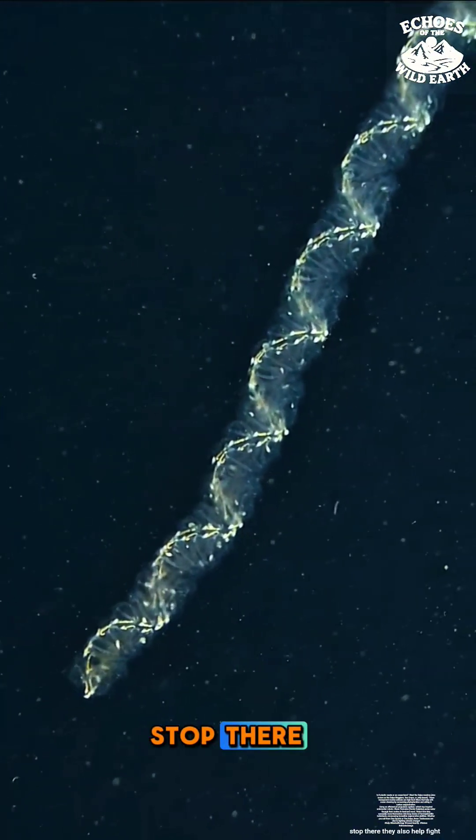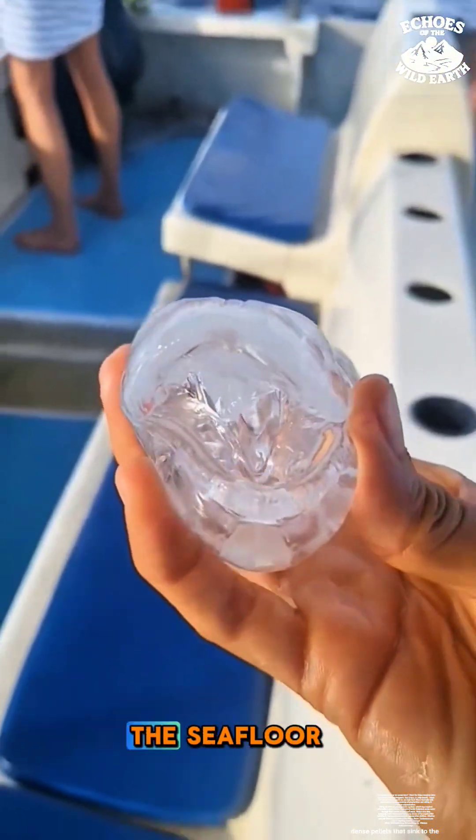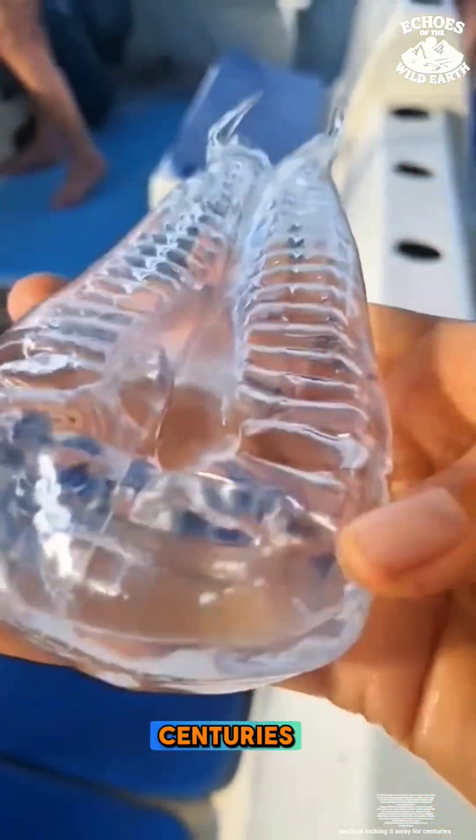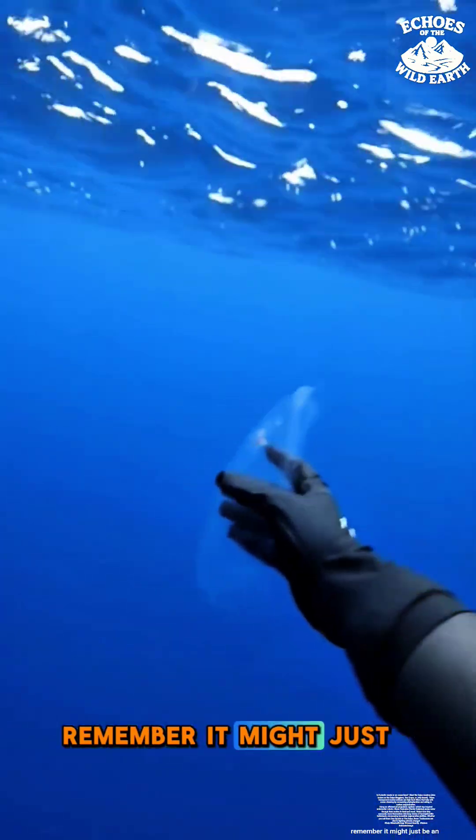But the genius doesn't stop there — they also help fight climate change by packaging carbon into dense pellets that sink to the seafloor, locking it away for centuries. So the next time you see something strange and gelatinous floating by, remember, it might just be an unsung hero of the sea.